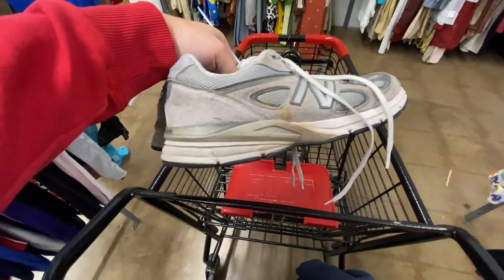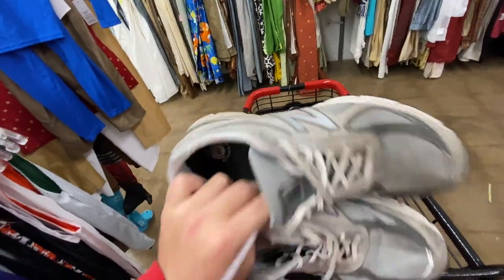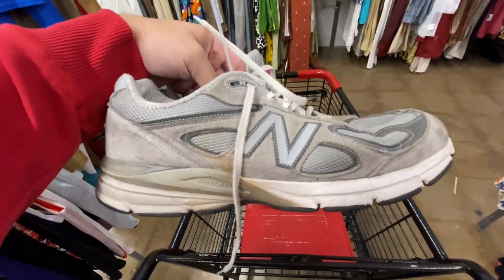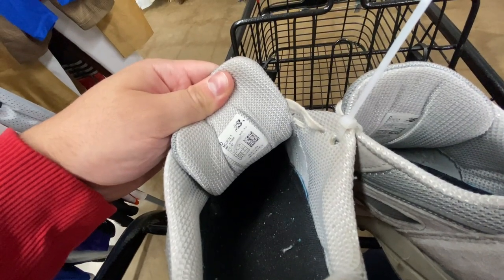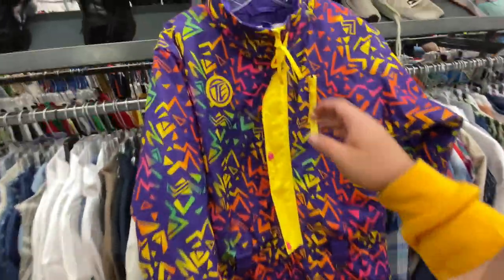Found a pair of New Balance 990s — pretty dirty, but I think most of this can be cleaned up. They're asking seven dollars on those and they're a size eleven and a half.